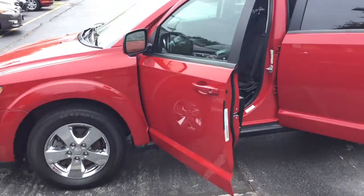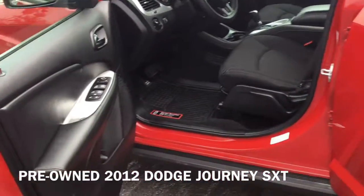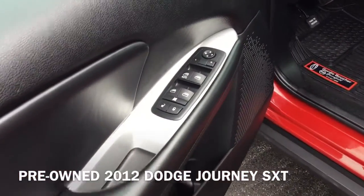Hi, I'm Taylor from Gordie Boucher Nissan of Greenfield. Today I pulled out this pre-owned 2012 Dodge Journey SXT.